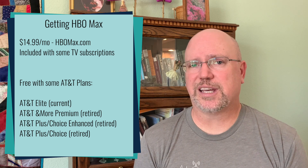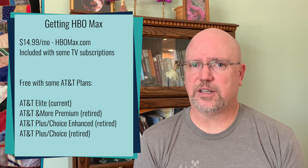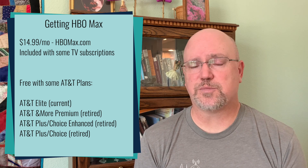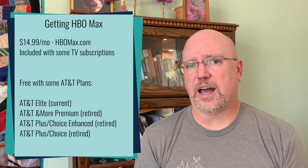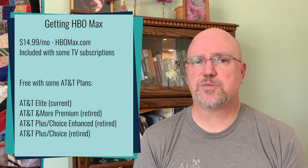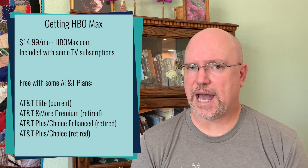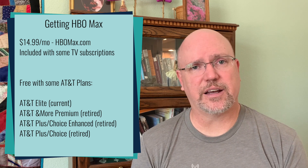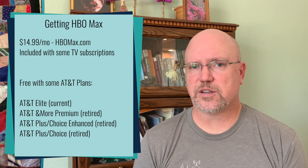Additionally, since HBO is owned by AT&T, AT&T services may qualify for a free HBO Max subscription. Particularly with wireless services, any wireless plan in the last several years that has included free HBO as a benefit is eligible to get free HBO Max. You may have to jump through some hoops to get that set up, but every plan that offered free HBO does get that benefit.